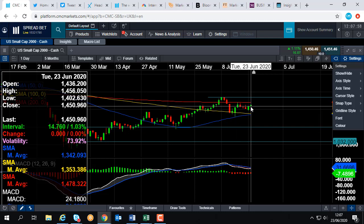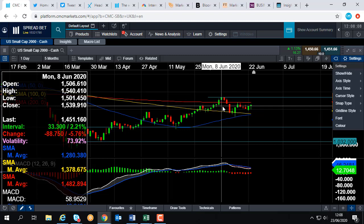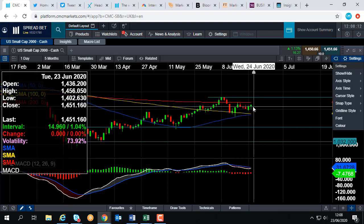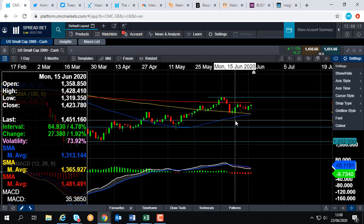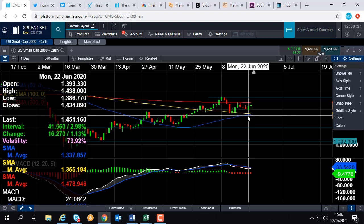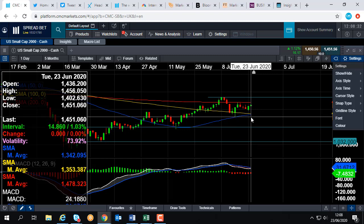If we press on higher from here, we could be looking at retesting the 20-day moving average, which comes into play at 1,478. If we go beyond that, we could be looking at testing the high seen here in early June, around 1,540. On the flip side, if we do have a move to the downside and push on lower, we could look at heading back toward this blue line here — the 50-day moving average — which comes into play at 1,342. It acted nicely as support in the middle of June, so it's likely to act as support again, though obviously there are no guarantees.